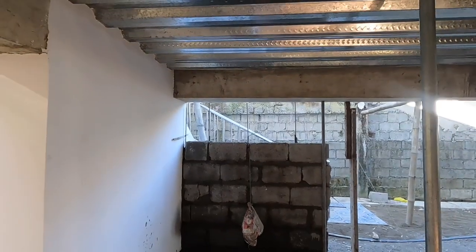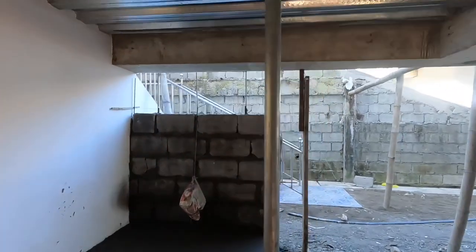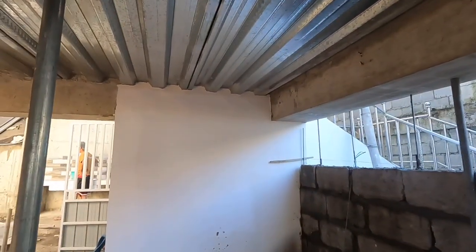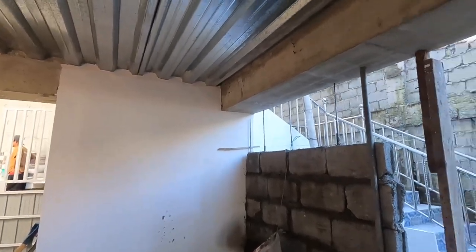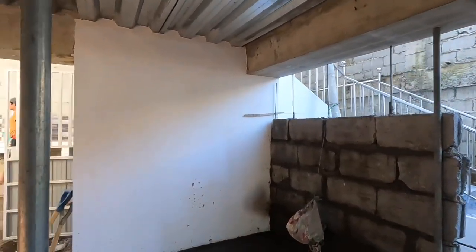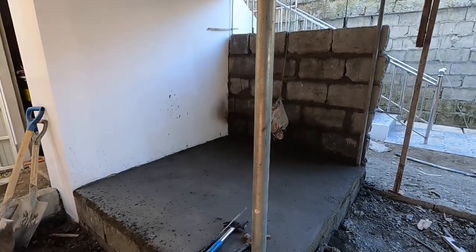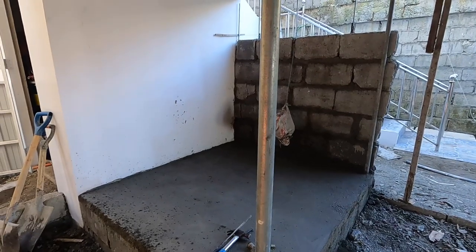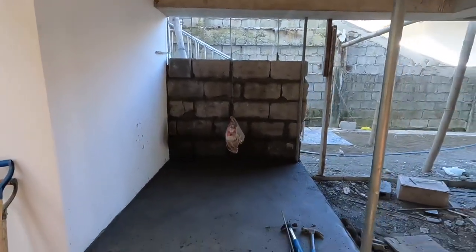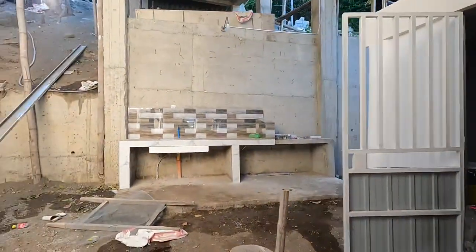This is going to be the house where the generator lives. The block wall back there is to keep rain off the generator as much as possible, and there'll be security bars up here — like the blue bars over there. That's where the generator will live, locked up for security. I was going to put it in the storage room but it's just too small.